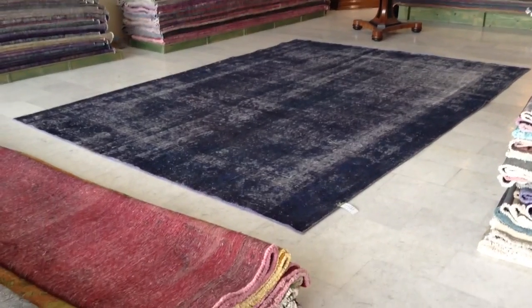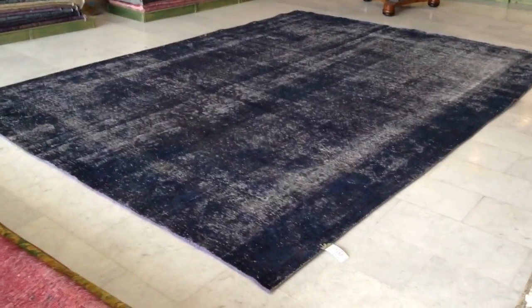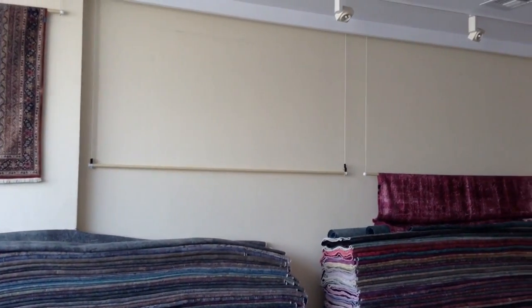This is Persian Vintage Carpet 3063. It's a very beautiful dark blue abstract design Persian Vintage Carpet. It's always been on our wall, which is why the wall is now empty — we've brought the carpet down to take this video.